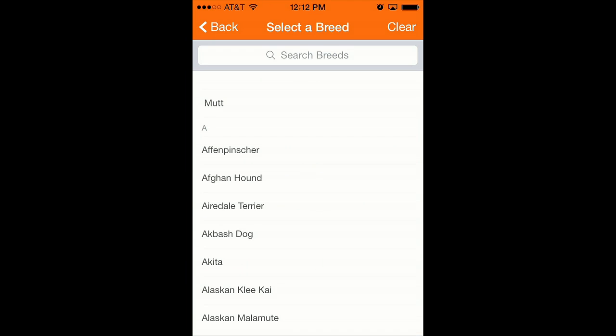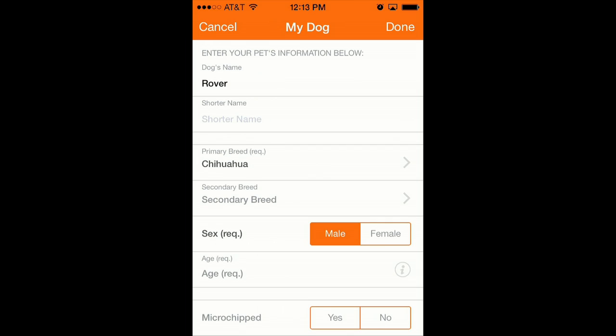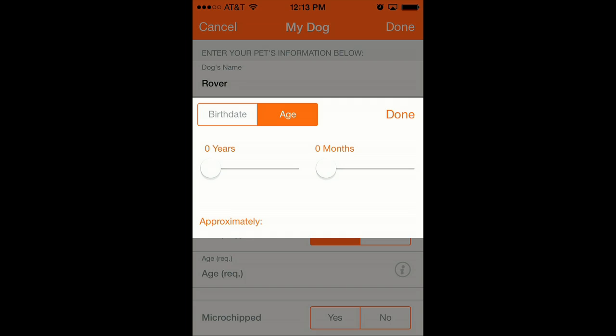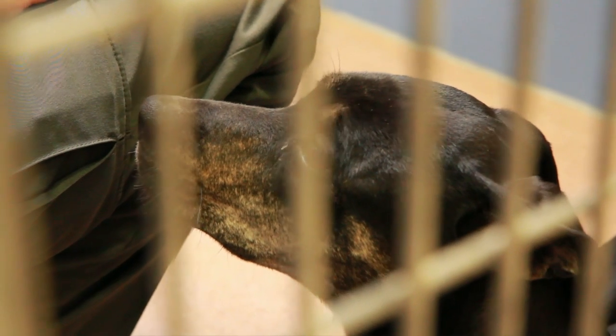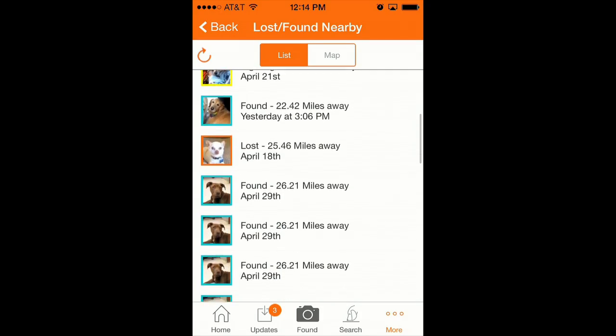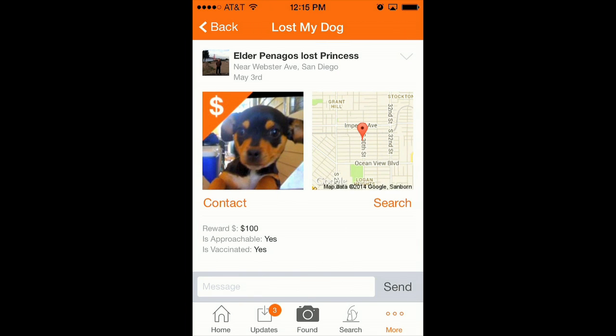Of course, you have to have a large network of dogs and users in the system to make this work. Up until now the app has relied on individuals to find out about it and start using it. San Diego County Animal Services is leading the way towards broader use — they'll be the first agency, the first shelter, to have this technology in use. Animal control officers out in the field can find a lost dog, take a picture, send it to Finding Rover, and if the owner has posted that their dog is missing, facial recognition will be able to help take that dog home.